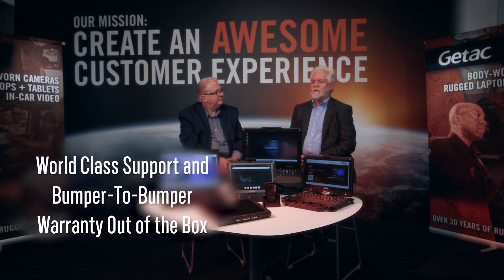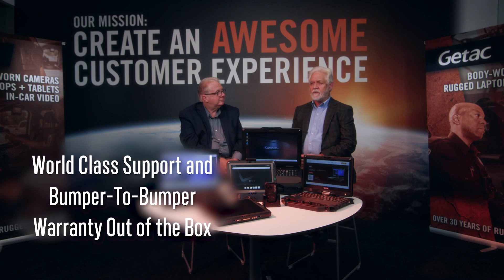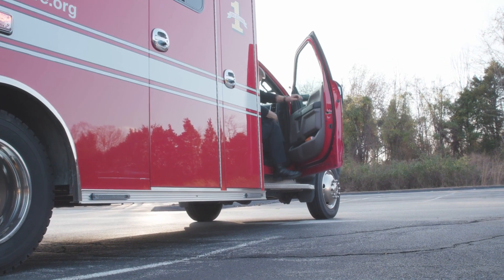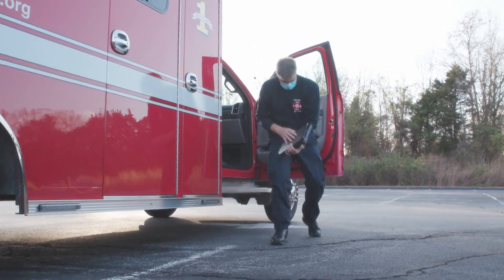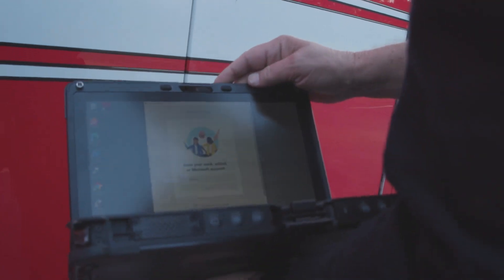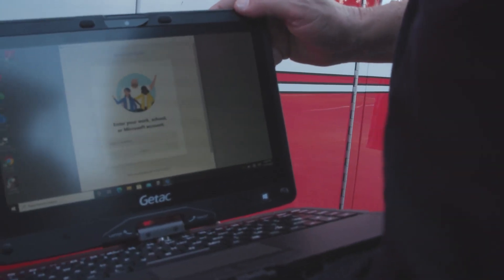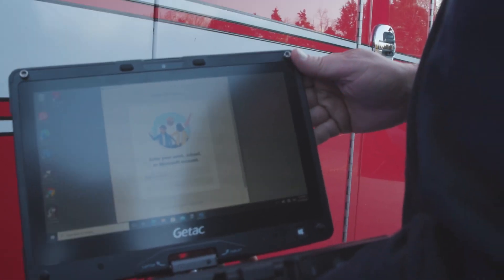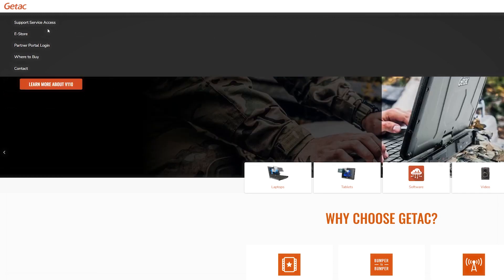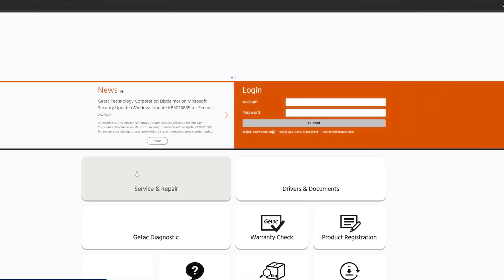We have world-class support and bumper-to-bumper warranty out of the box, but the environment that we're in does take a lot of abuse. Falls off the back of the paramedic's vehicle — their job is really important, the computer is secondary. So they fall off the gurney, a fire truck runs over it — it's covered. Scrape it into a box, give us a serial number, we're going to take care of it. When things do go wrong and they need repairing, we have a really good service and support website. The customer can log on, the serial numbers are already there, create a service request, and get a shipping label. It's free to ship both ways with FedEx.